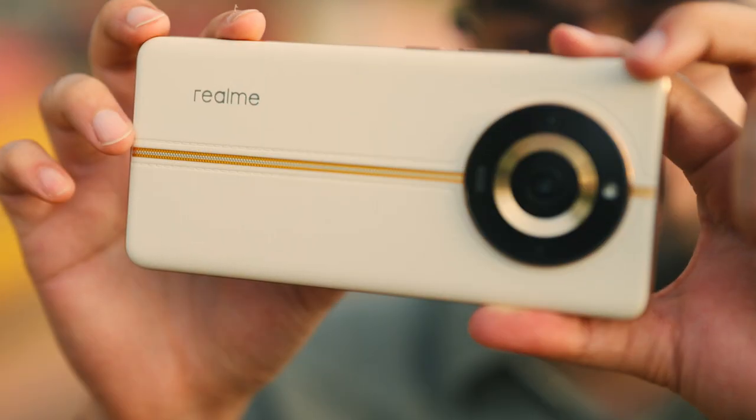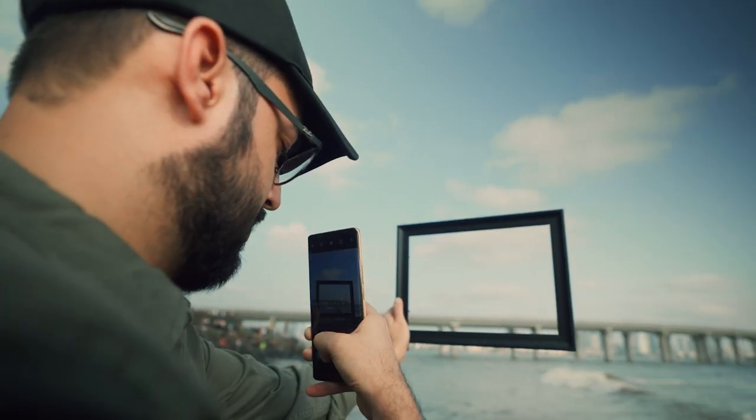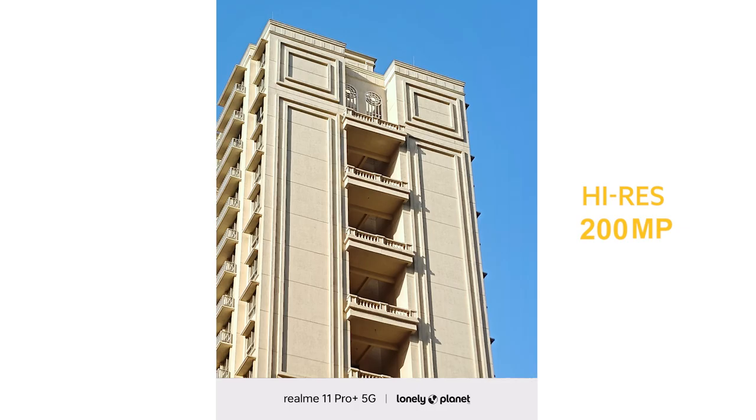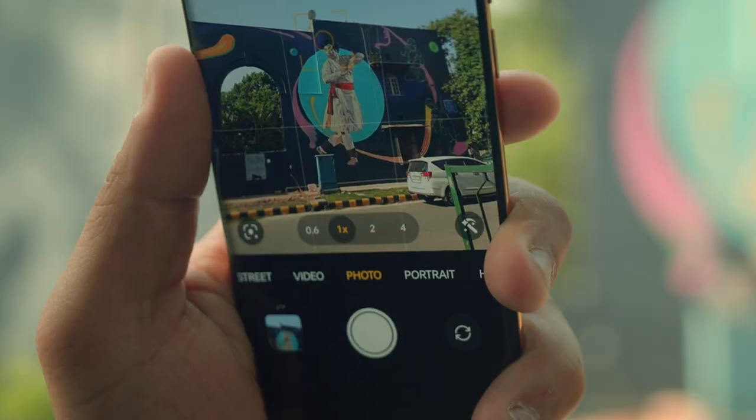When there's Realme 11 Pro Plus, I can zoom into the next level. The Realme 11 Pro Plus is a powerful phone packed with impressive features. With a high-res 200MP camera, it zooms into a picture to the finest details. This phone can certainly zoom to the next level.